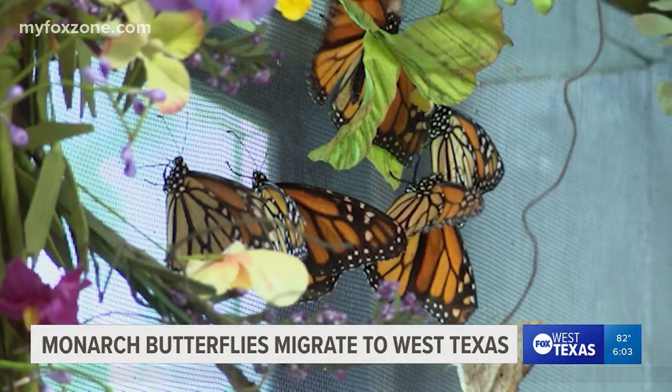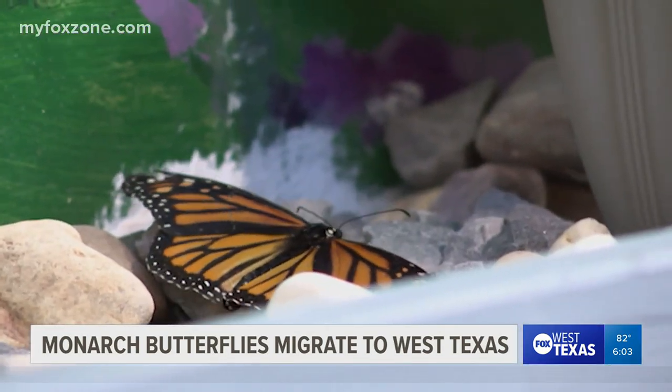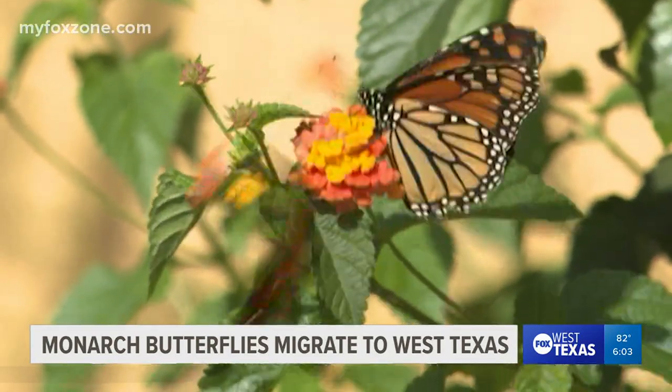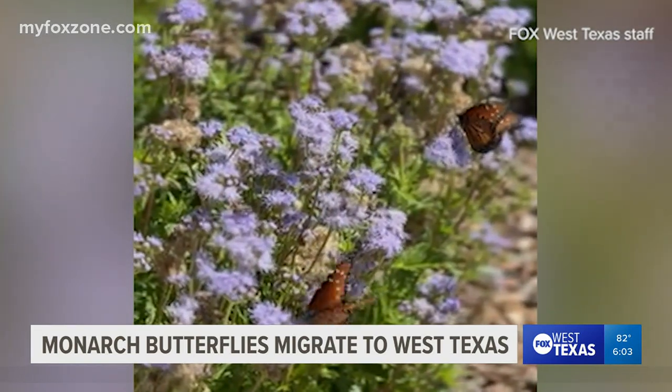If you would like to continue to see monarchs make their way across west Texas, there are a few things you could do to help them. The easiest way is by either planting or maintaining milkweed species. These are the plant species that young caterpillars feed exclusively upon, and there are many programs currently in the United States that will provide individual landowners and homeowners with seeds so that they can plant these native milkweed species.